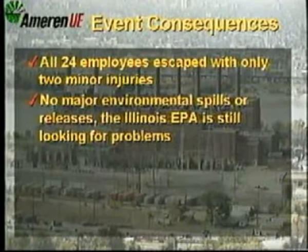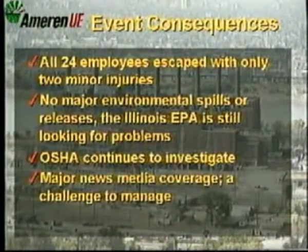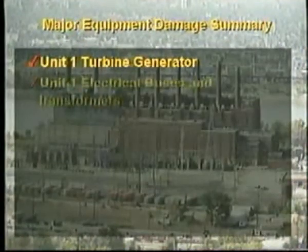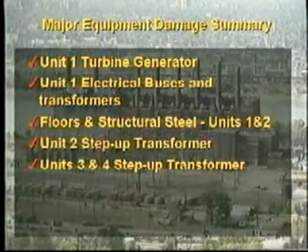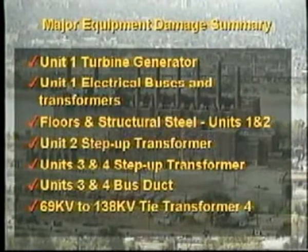A summary of the major event consequences: all 24 of our employees escaped with only two minor injuries, and there were no major environmental spills or releases to the Mississippi River. However, the Illinois EPA is still looking for problems, and OSHA continues to investigate. Major news media coverage occurred during this event and was a major challenge for us to manage. All of our employees performed exceptionally well throughout this event. Major equipment damage includes Unit 1 turbine generator, Unit 1 electrical buses and transformers, floors and structural steel for Units 1 and 2, Unit 2 step-up transformer, Units 3 and 4 step-up transformers, Units 3 and 4 bus duct, and our 69 to 138 kV tie transformer number 4.